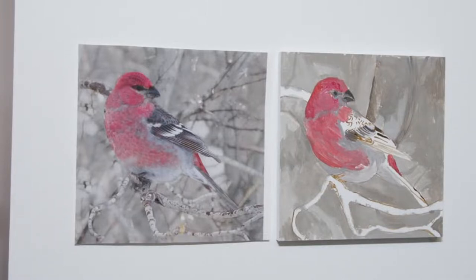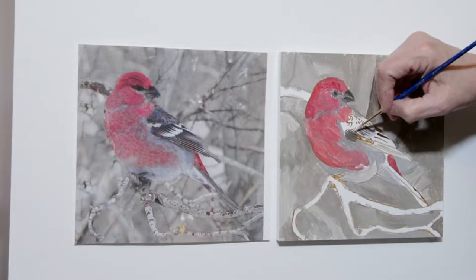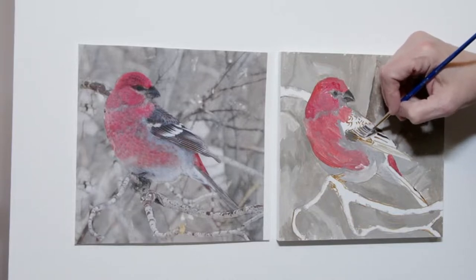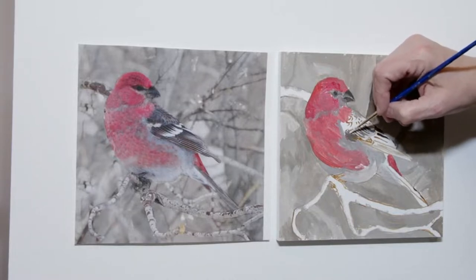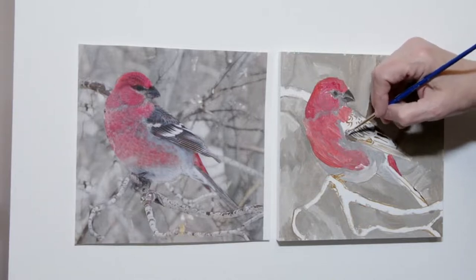We'll get some of that light in there. Spritz my paint again — because I had the heater on in here it's a little drier, and it's very dry in winter here. I'll do nice and slow, building it up till I get to the shape that I'm looking for.